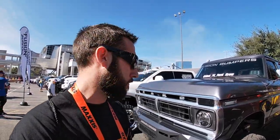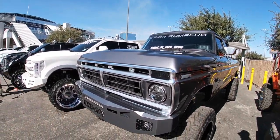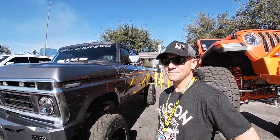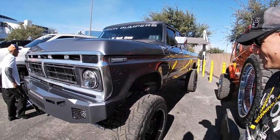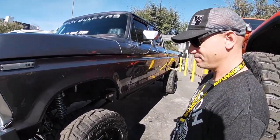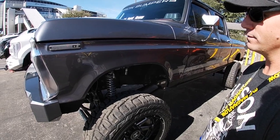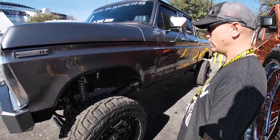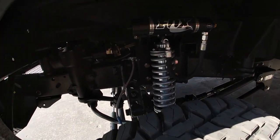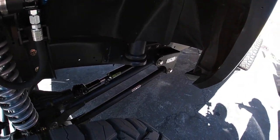I am standing in front of a beautiful 1974 crew cab. This is a diesel conversion with some different axles. I'm going to introduce Sam, the owner of this truck. I'm Sam — this is my '74 crew cab. We did a first-gen Cummins 12-valve swap for the engine.